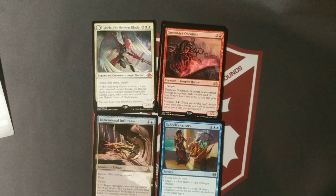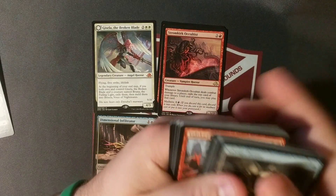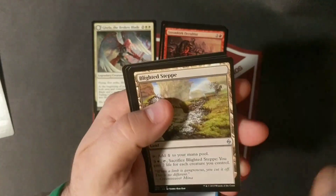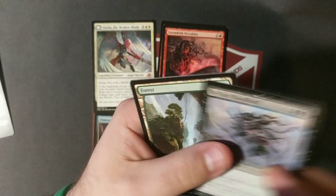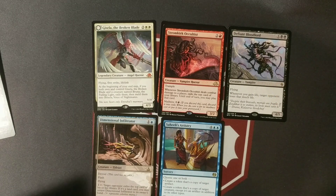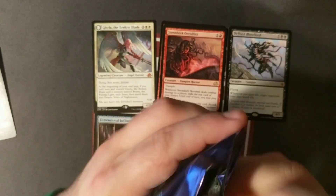Last chance for a masterpiece or an expedition — never say never, guys. Battle for Zendikar: Skitterskin, Hedron Archive, Blighted Steppe, Defiant Bloodlord, Forest, Gideon Emblem. Defiant Bloodlord goes down, full art land off to the side.